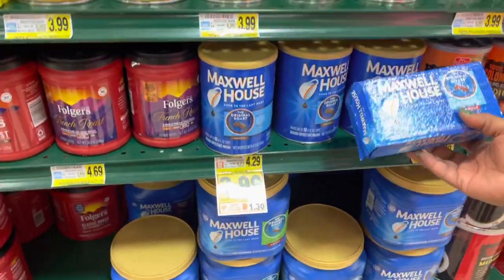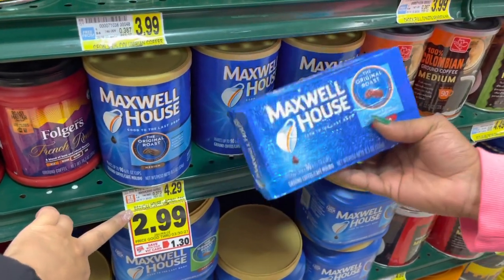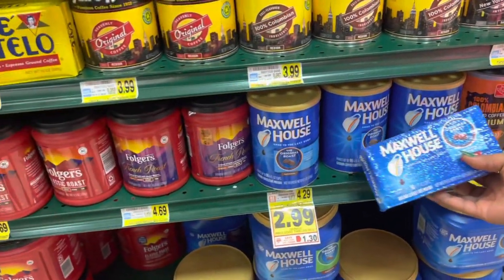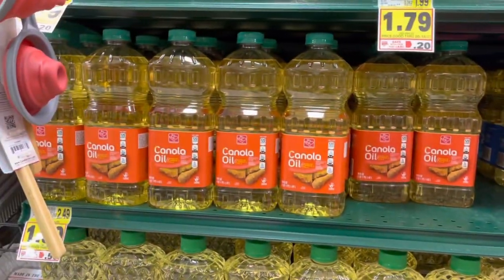The next deal is on Maxwell House coffee — the brick and the canister. These are $2.99, and we have a dollar twenty-five back on Ibotta making it $1.74. Another fantastic deal on Maxwell House coffee!